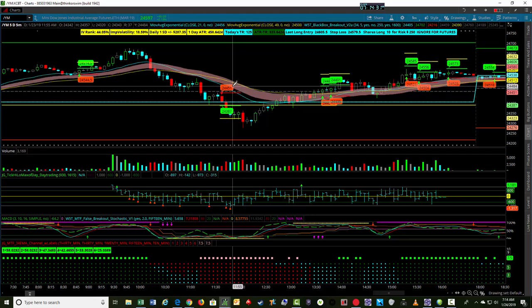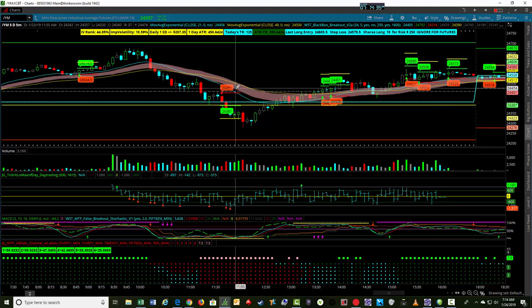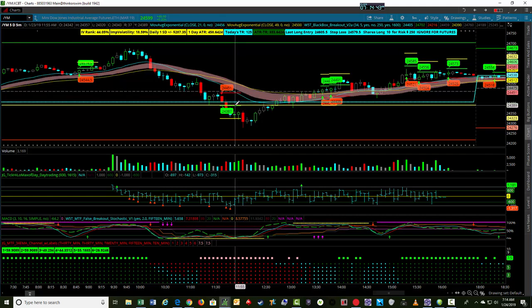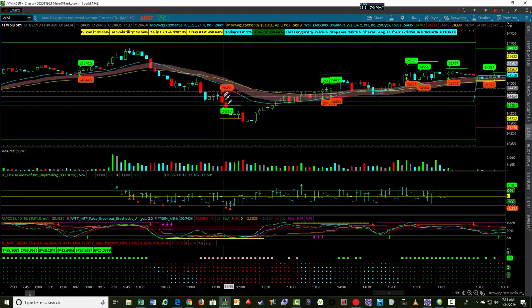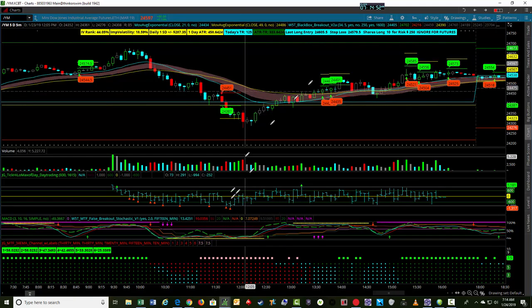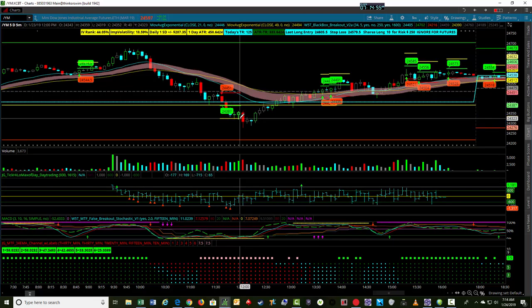That stop is a nice one because YM has these sticky points at the 20s, 50s, 80s, and double zero numbers, so a 24,451 stop is a decent area with an entry of 24,387. That was 64 ticks that we ended up capturing. Similar to ES, we tweeted that out in our tweet service and ended up taking that 64-tick win for YM — another $320 for the win on that one.